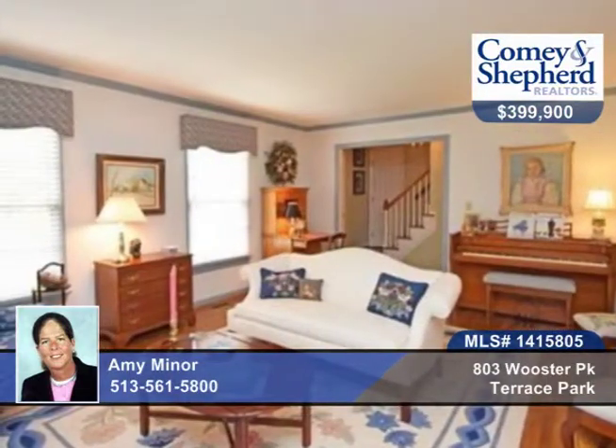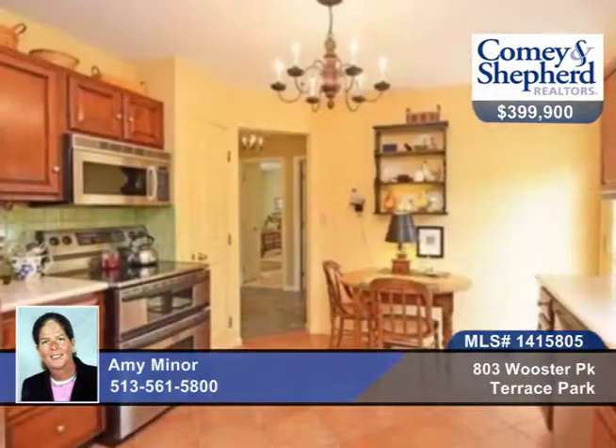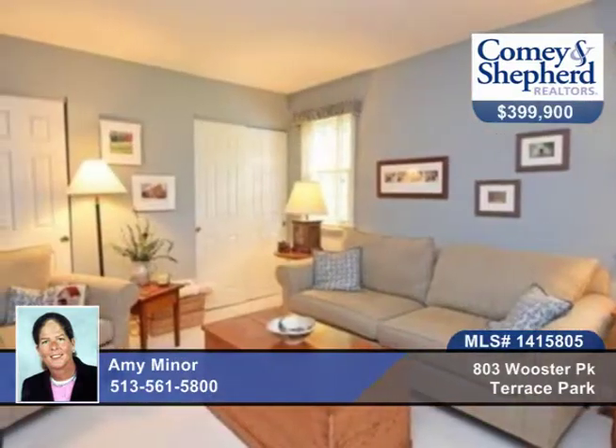Larger than it looks, this four-bedroom, two-bath home is a quintessential cape that offers many recent updates with hardwood, wainscoting, built-ins, wood-burning fireplace, private yard with a brick patio, deck, pathway, and fenced vegetable garden.